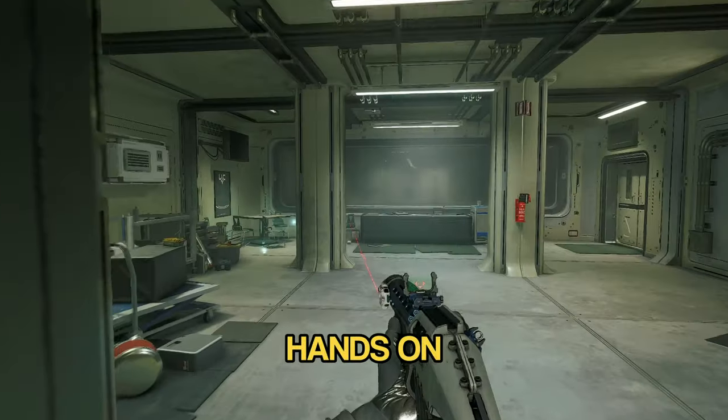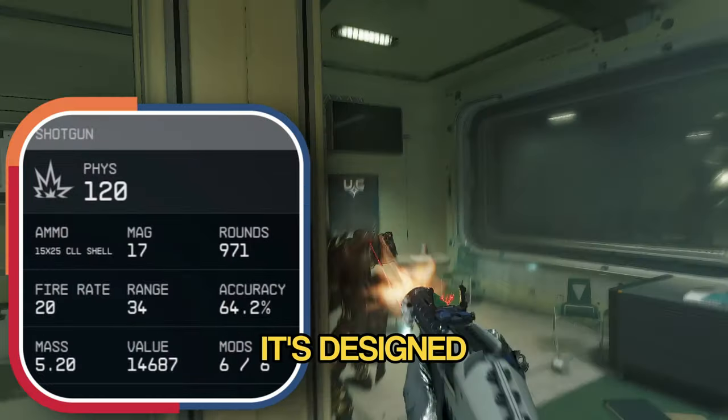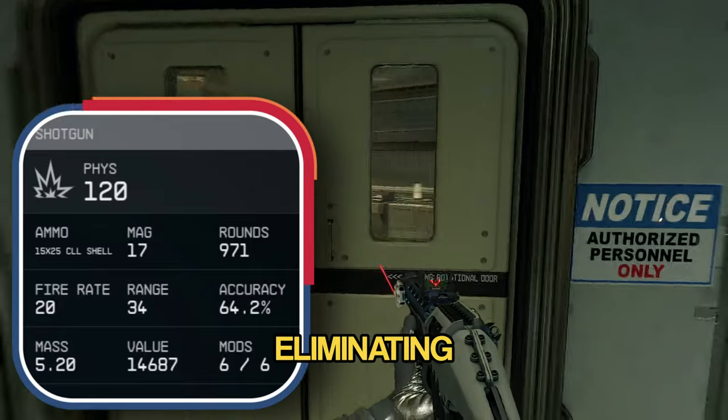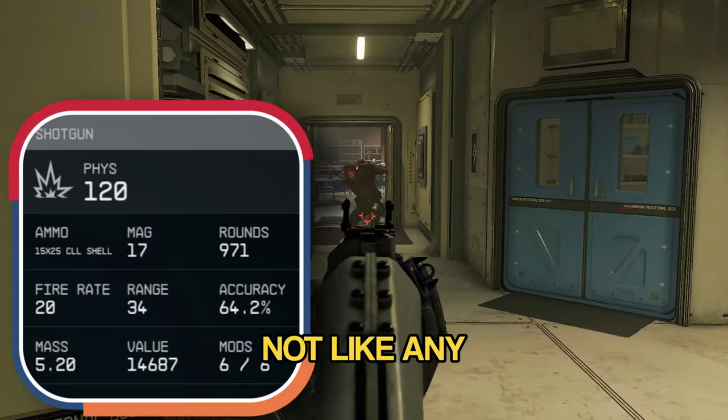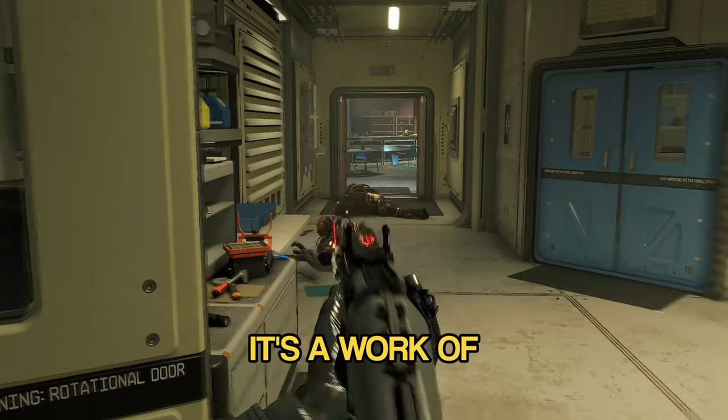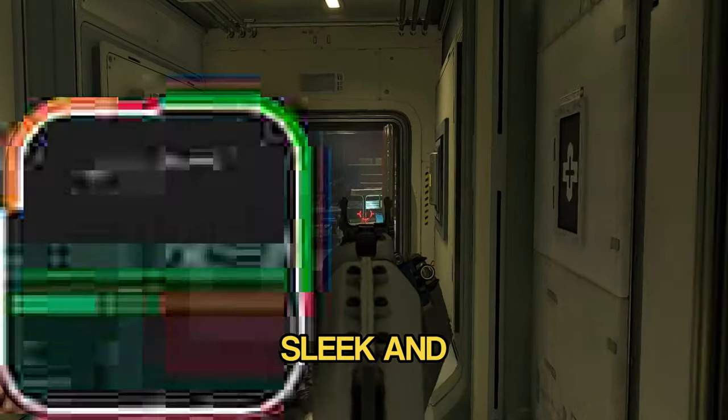Hey, you won't believe what I just got my hands on — a pacifier. It's designed for one thing and one thing only: eliminating threats up close and personal. It's not like any shotgun; it's a work of art with its sleek and deadly design.